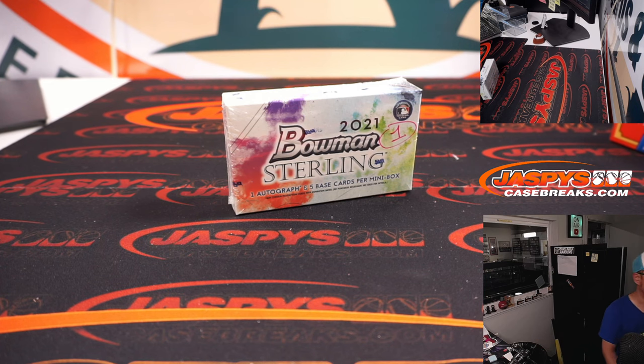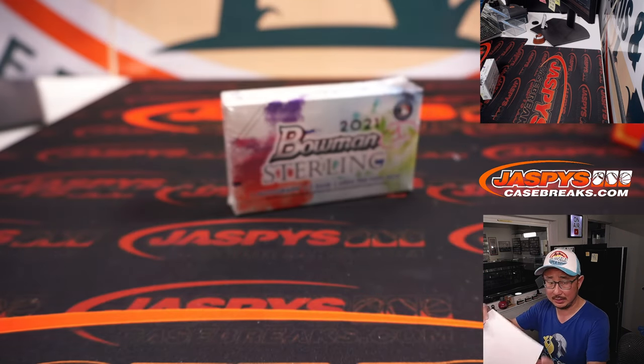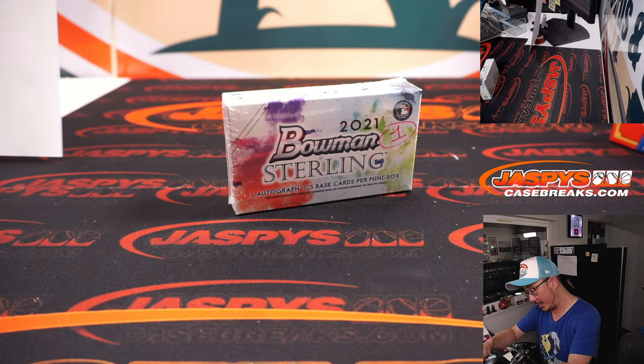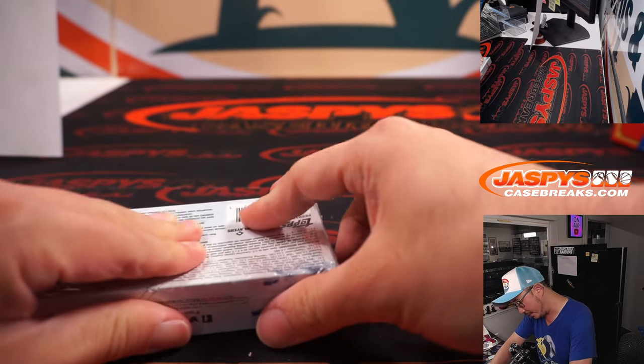Jackie Bradley Jr., almost going yard. Alright, there's the final printout right here, hot off the presses. Let's see what we've got in here — just grabbed a random mini box from that master box we opened way back when.